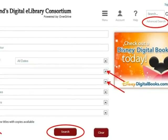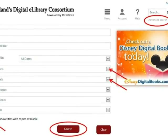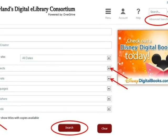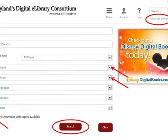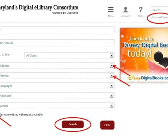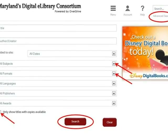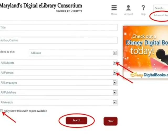The checkbox for 'Only show titles with copies available' can be selected so that the results list will include only the Kindle books that are able to be checked out immediately. Leave this box unchecked if you wish to see all results regardless of availability — in this way, you would be able to place a hold for items currently checked out to other library customers. When you've made your choices, click the Search button.